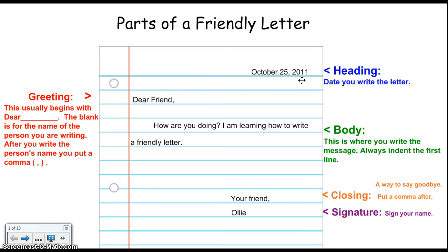The next part of the letter is called the greeting. For the greeting, we go back over to the left hand side and it usually begins with the word dear and then the person's name. In this case, I was just writing it to a friend so I wrote friends.